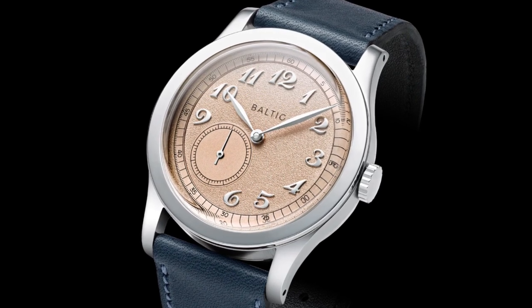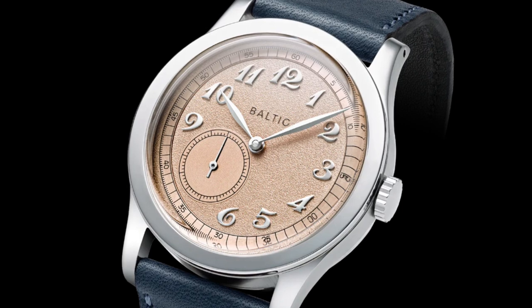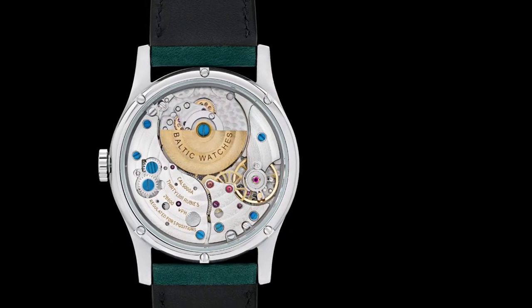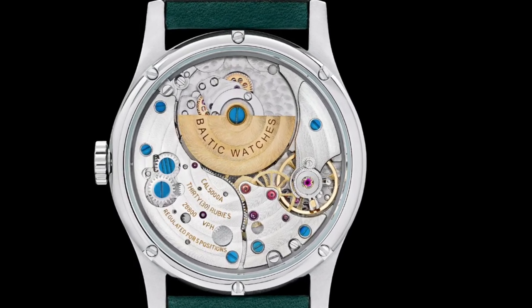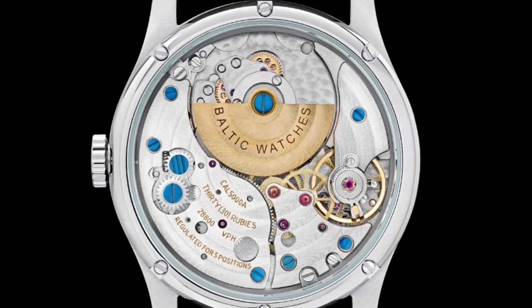The MR01 has a 36-millimeter diameter case, which is a perfect size at least to me. The Hangzhou Chinese movement has a 42-hour power reserve, and this beautiful timepiece only costs $600.